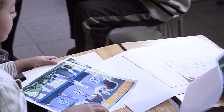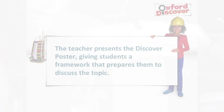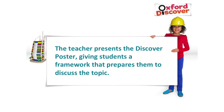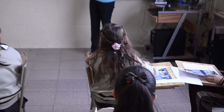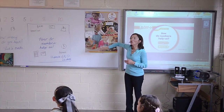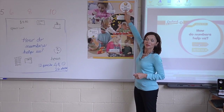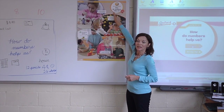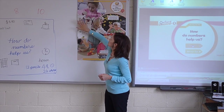Let's talk about one more thing. Can you turn your eyes over here? I have this big poster. This poster says: How do numbers help us? Let's look at this picture first of all.